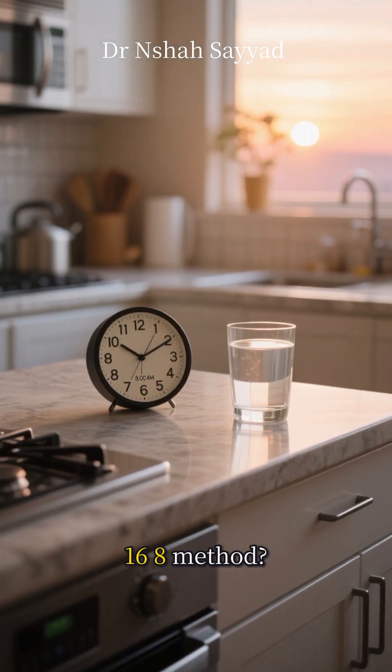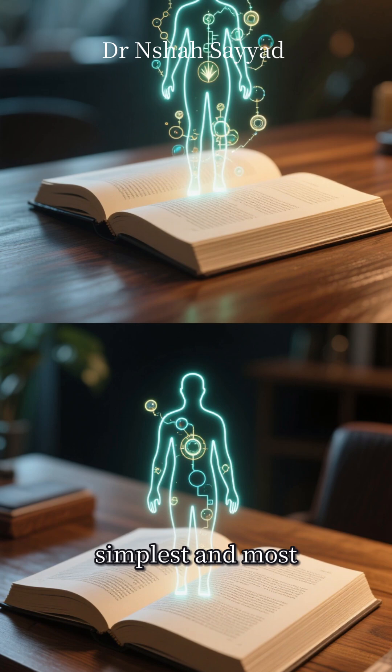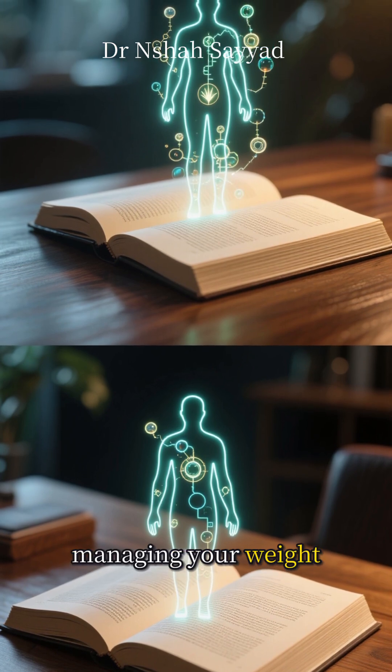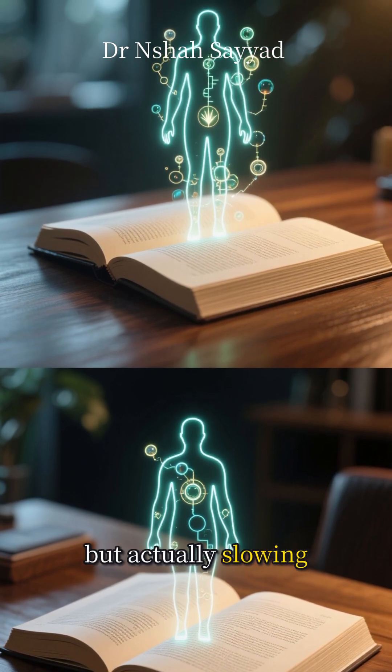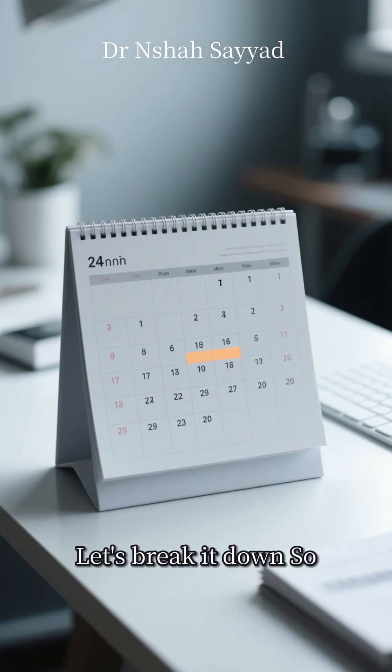Hey everyone, ever heard of the 16-8 method? It sounds like some kind of secret code, but it might just be one of the simplest and most powerful tools for not just managing your weight, but actually slowing down the aging process. And no, this isn't science fiction, it's science. Let's break it down.